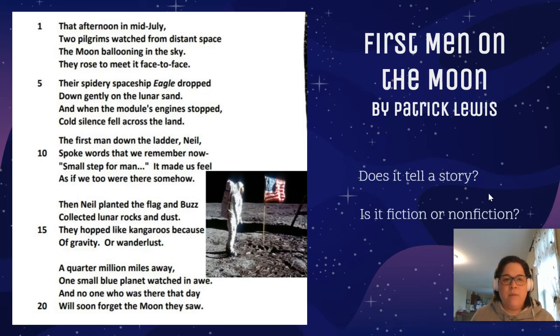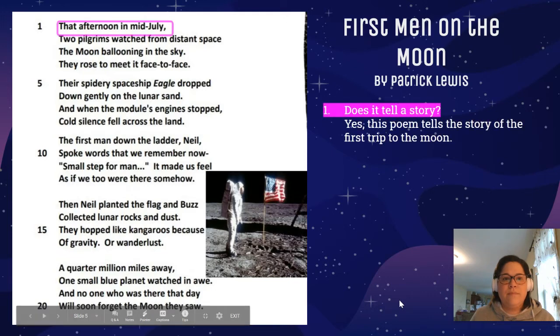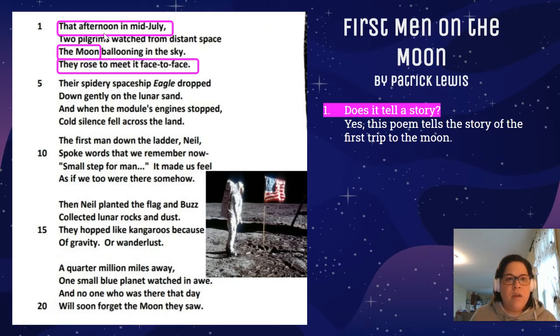So our questions to think about: Does it tell a story? Is it fiction or nonfiction? Yes, the poem indeed tells a story — the story of the first trip to the moon. If we look at our text evidence, it happened on an afternoon in mid-July. They saw the moon, and it says they rose to meet it face to face, meaning they rose in their spaceship and the moon came into their line of vision.